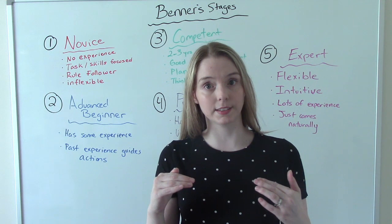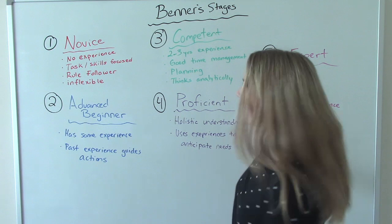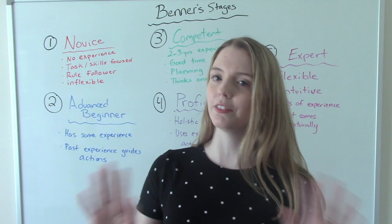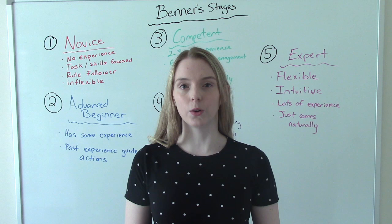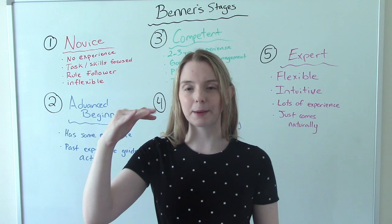Rule followers — and that's not to say that the other stages don't follow the rules, because of course we follow the rules and stay within our scope of practice. But what I mean by rule follower is more like follows instructions, prefers to get instructions. A novice nurse is going to say, tell me what to do and I'll do it. Give me the instructions in a linear way: step one, step two, step three — and then they follow the steps completely.